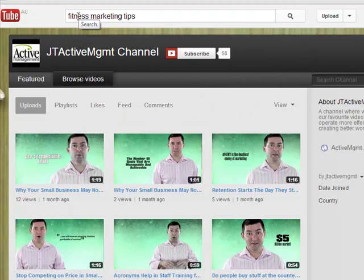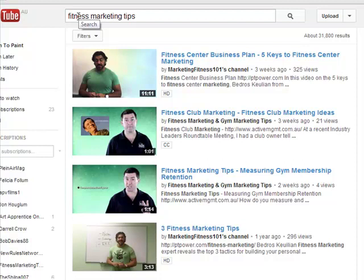Now previously Justin wasn't coming up at all for any search terms like that. Now as you can see, here's Justin's videos and this is the new channel that we set up — fitness marketing and gym marketing tips — and there's his videos coming up there.